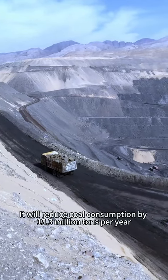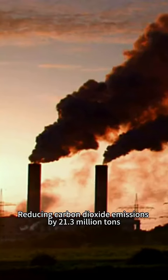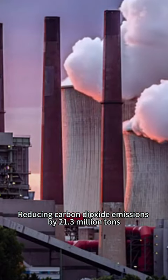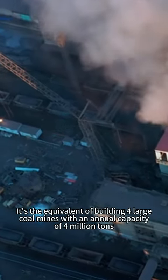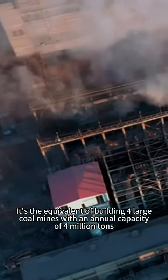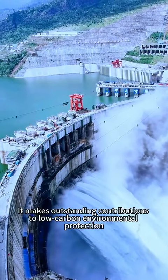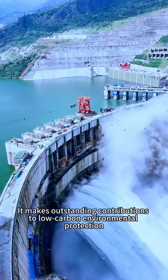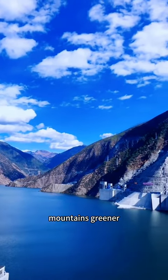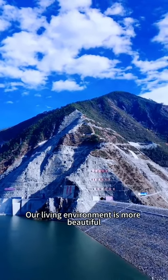When completed, it will reduce coal consumption by 13.3 million tons per year, reducing carbon dioxide emissions by 21.3 million tons — equivalent to the output of four large coal mines with an annual capacity of 4 million tons. It makes outstanding contributions to low-carbon environmental protection, making the sky bluer, mountains greener, water clearer, and our living environment more beautiful.